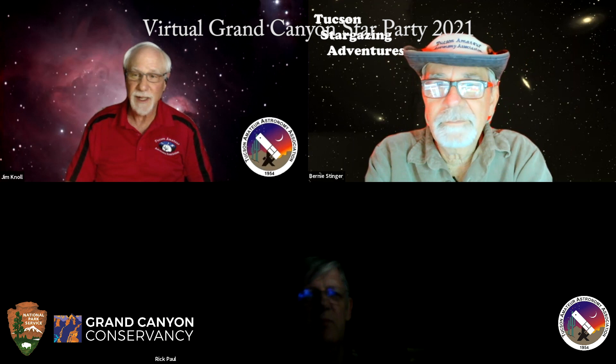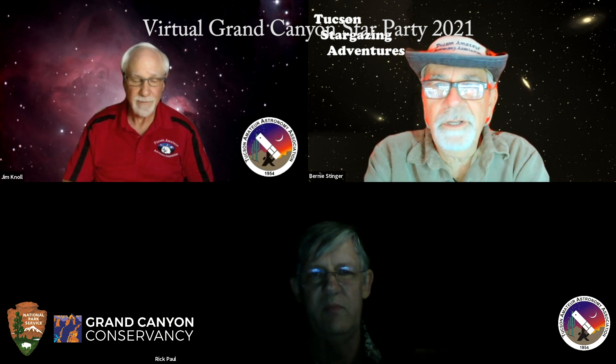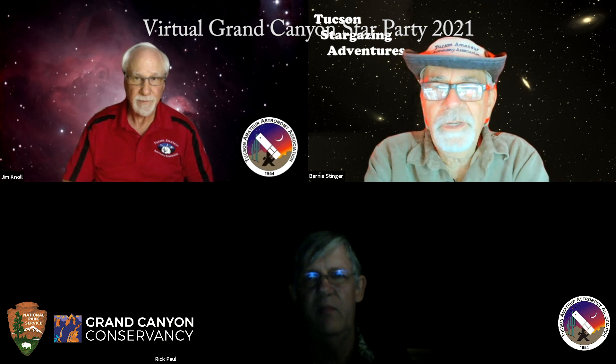Thank you for watching our virtual star party. We enjoy putting them on hopefully as much as you enjoy watching them. We had a good wide variety of objects to show you under some dark, good Arizona skies. Hopefully you were able to learn a little bit about astronomy. We'll just go around the horn with each of the astronomers and give them a minute to wrap things up. Bernie, over to you. Thank you, Jim. I hope everyone enjoyed our little presentation here. We've tried to simulate the experience for you.